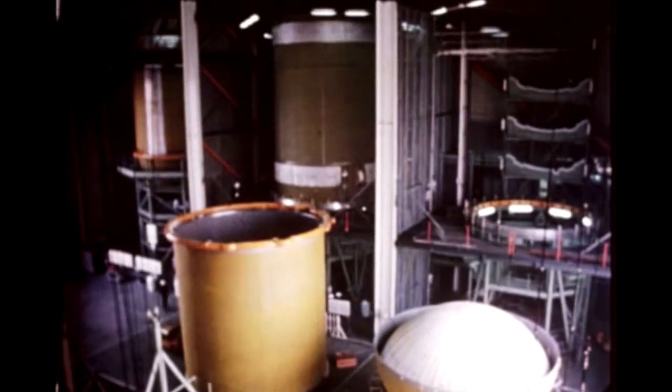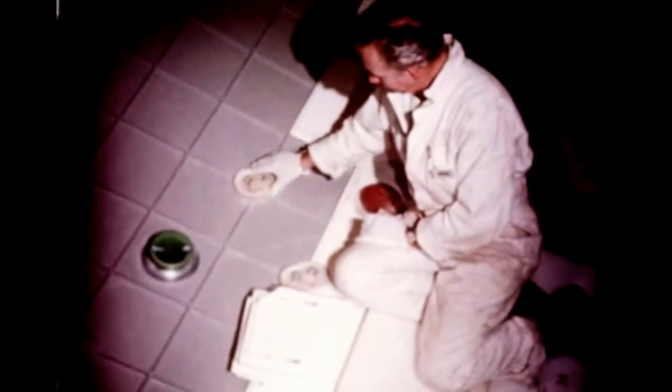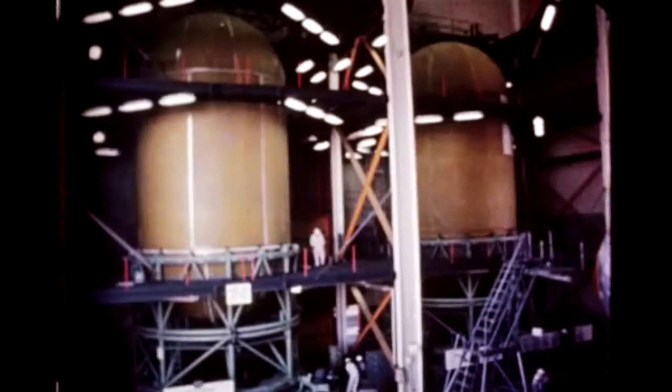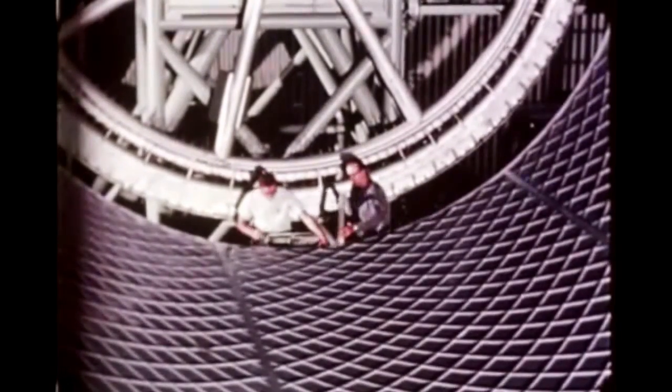At Douglas' Santa Monica and Huntington Beach facilities, fabrication and assembly of S-4B-1B flight stages is also well underway. At Huntington Beach, tank insulation of the S-4B-1B-1 first flight stage was completed this quarter. Work was also underway at the end of the quarter on installation of electrical and mechanical systems on the stage. Application of liquid hydrogen tank insulation on S-4B-1B-2 was completed in mid-December. Fabrication and assembly of the propellant tanks and thrust structures for S-4B-1B-3 and 1B-4 continued during this quarter. Tank installation for both stages is scheduled to begin next quarter.